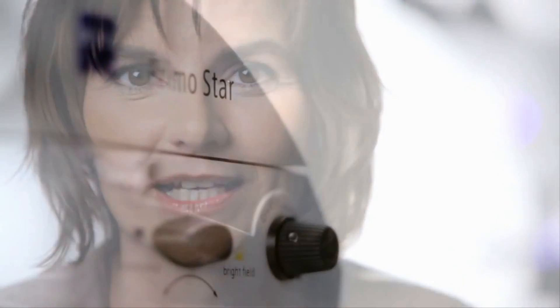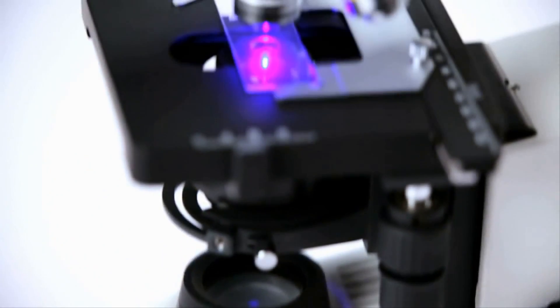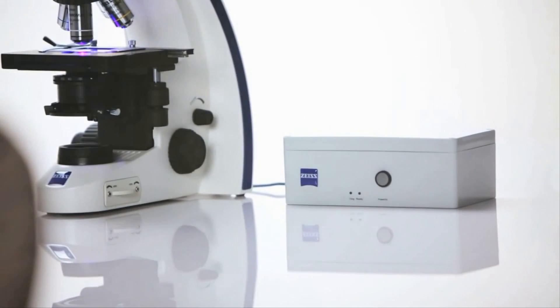Our modern solution for quickly detecting tuberculosis in the field is PrimoStar Eyelad. Its LED light sources consume little energy and can be operated on a battery pack, so that the instrument is ideal for use in remote regions.